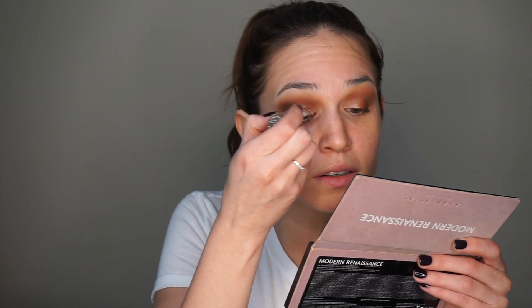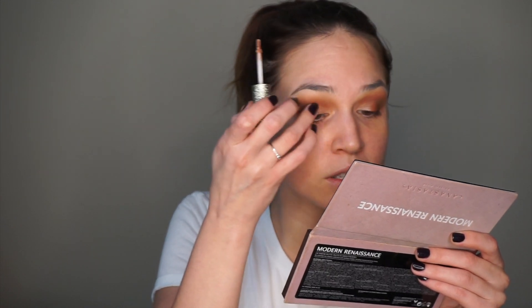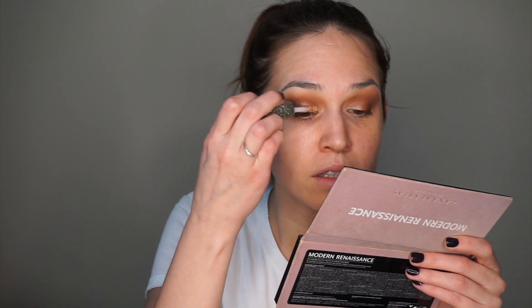Oh my gosh, it's so pretty though. I wonder if I've just been packing on too much at once before. This doe foot makes it so you can really do a pretty precise looking half cut crease. So my camera died — it dies so freaking frequently. I decided to just do another layer of the liquid shadow on the rest of my lid and it has so much impact. I haven't noticed any fallout, and it's actually been probably about 40 minutes since my camera died. I put on my brows too, which I felt like I could get away with. This eye look is so pretty — I'm really happy with the way it's turned out.